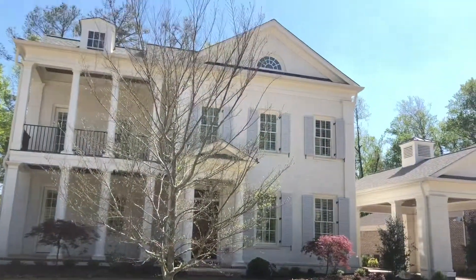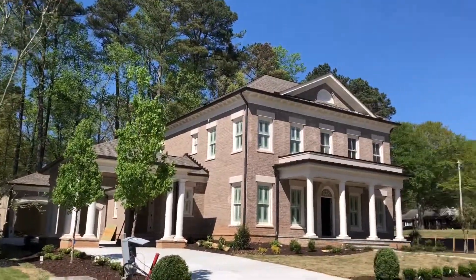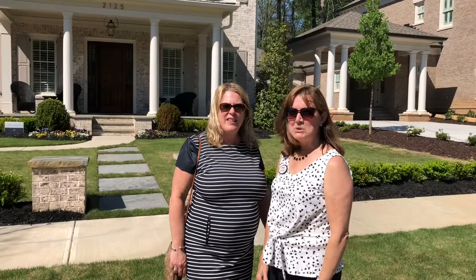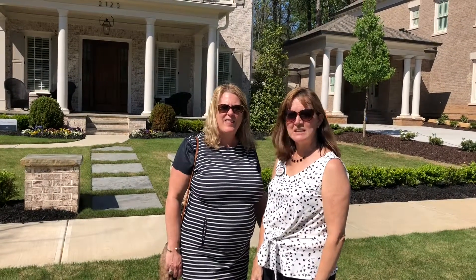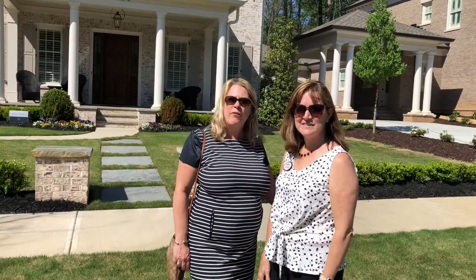These gorgeous homes are about 5,000 square feet, custom, and are in the $1.4 million and up price range. It's a beautiful location — walkable to downtown Alpharetta, so all the shops, all the restaurants. The location is amazing, close to GA-400, and it's a great place in Alpharetta to live.